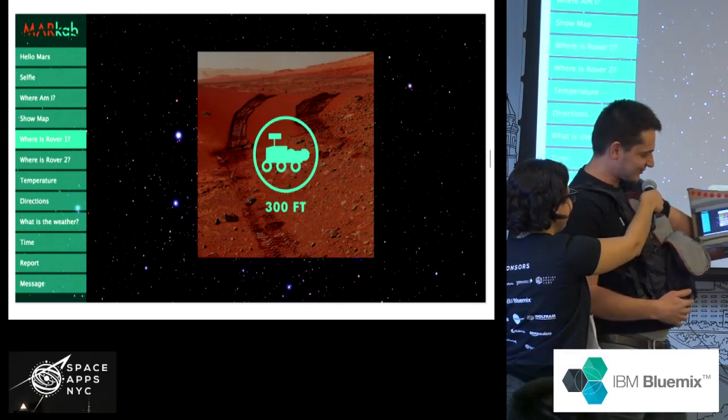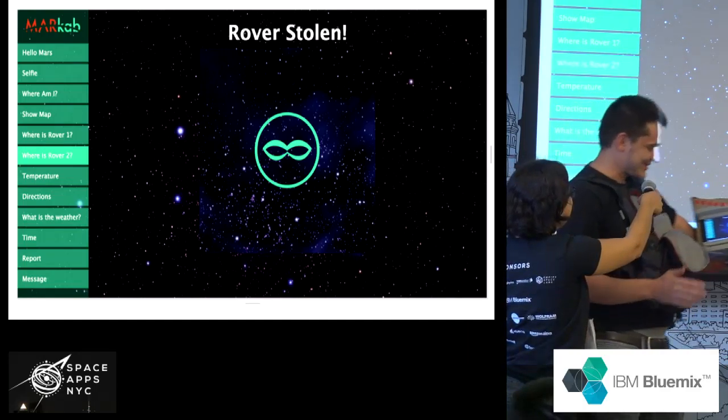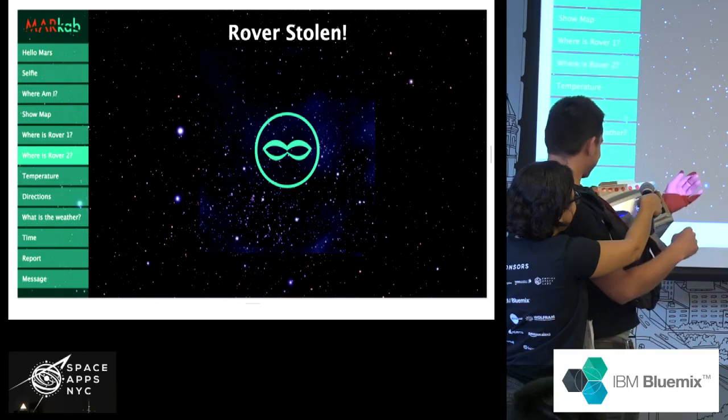Localize Rover 2. Oh yeah — we have an issue here.